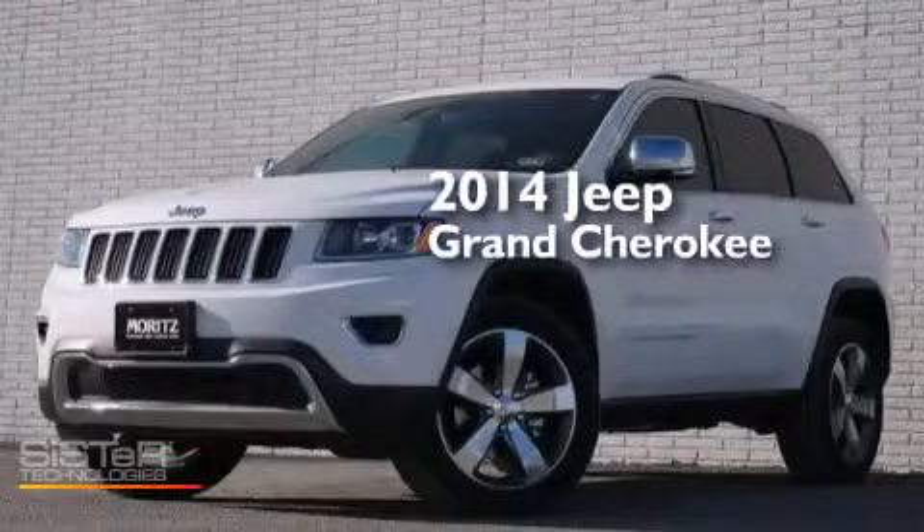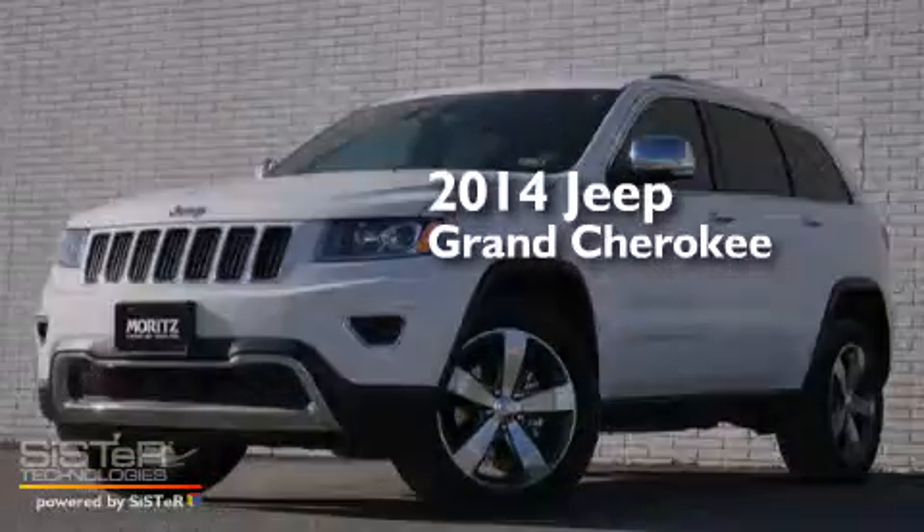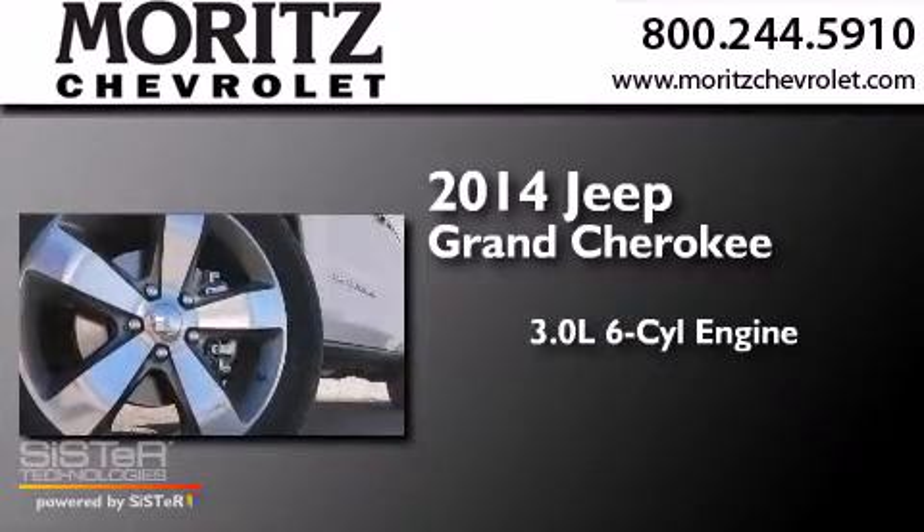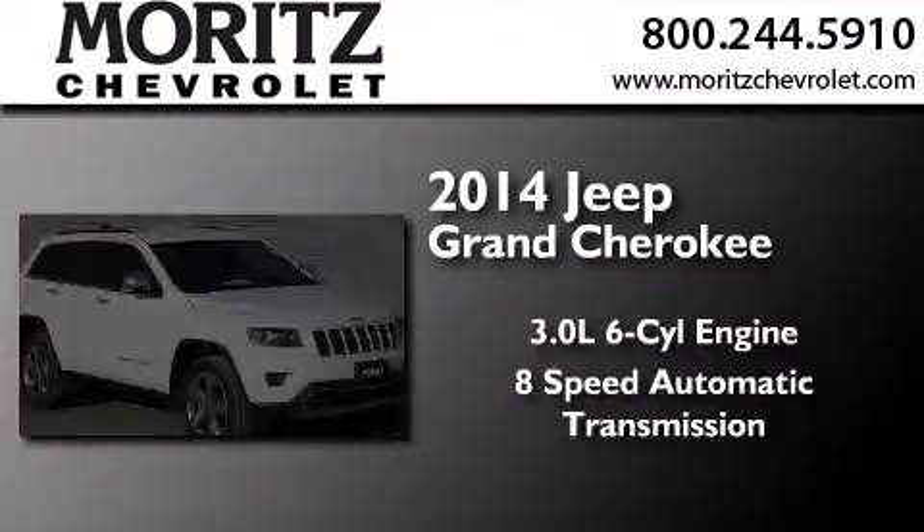This is a brand new 2014 Jeep Grand Cherokee. It has a 3.0-liter six-cylinder engine and an eight-speed automatic transmission.